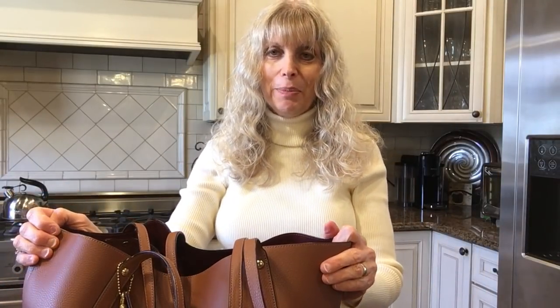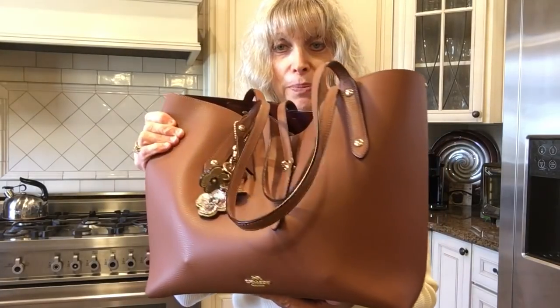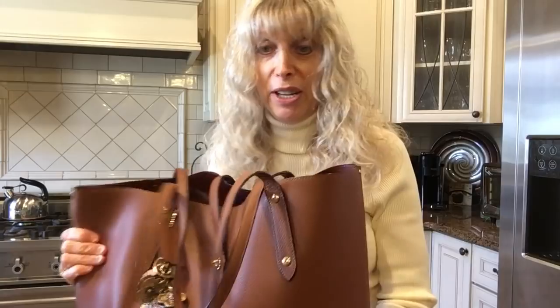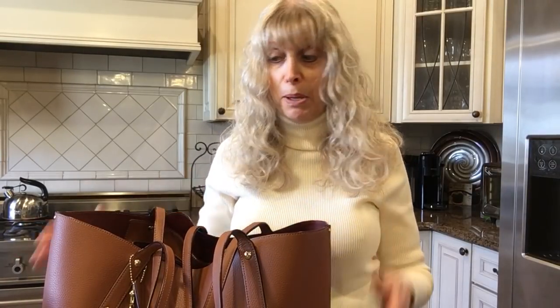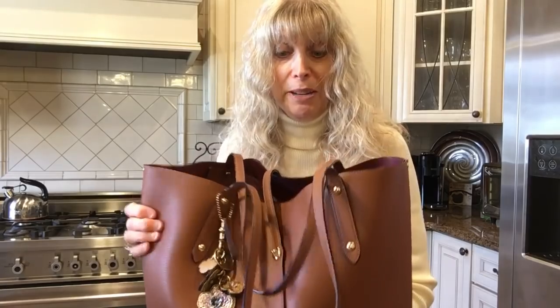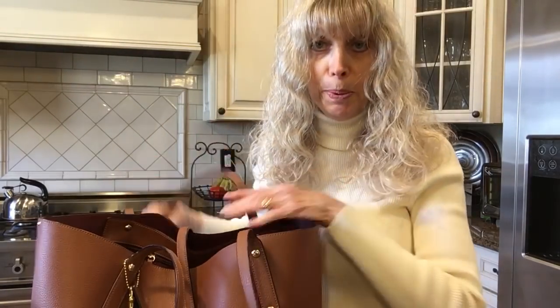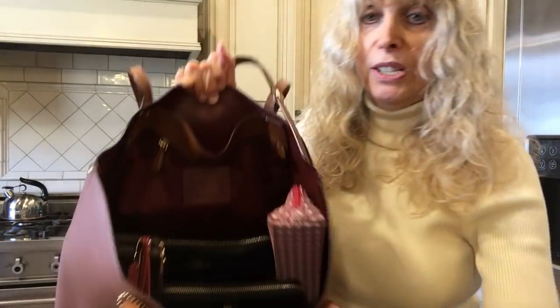Hi everybody, welcome to my channel. I'm in New York at my son and daughter-in-law's house, and today is my last day. I want to do a video of the bags I took with me on this trip. I used this bag for the plane — it's the Coach Market Tote. I have it packed, it's not heavy, and it did not need to lay flat under the seat in front of me because with the handles down I was able to just slide it under and it fit perfectly, carrying everything I needed for the plane.